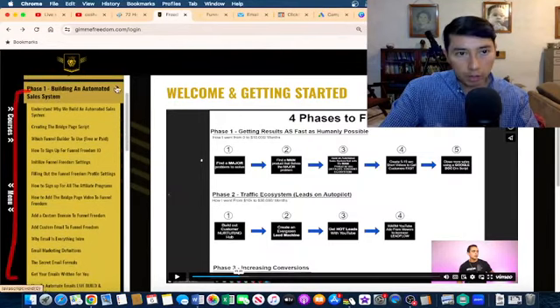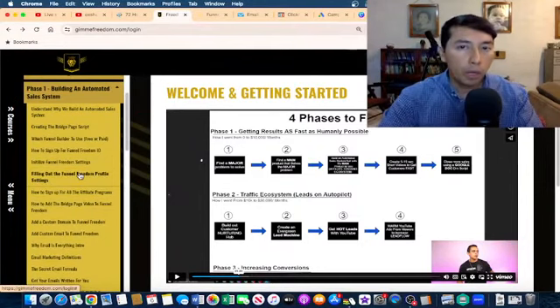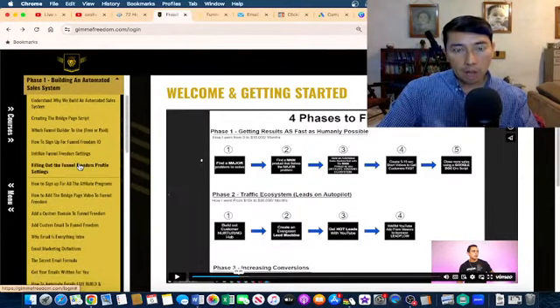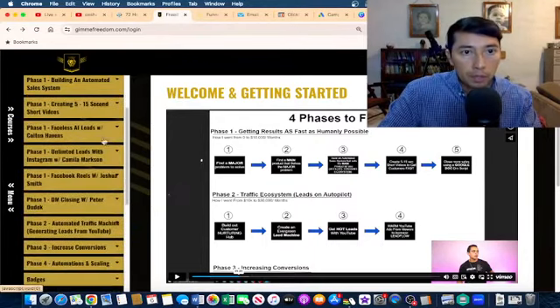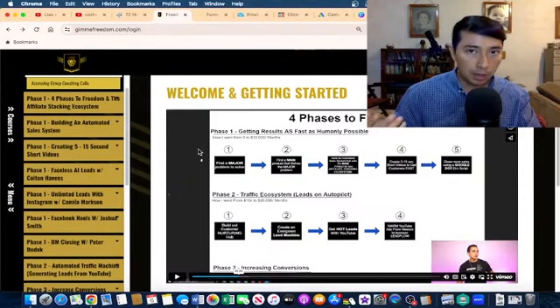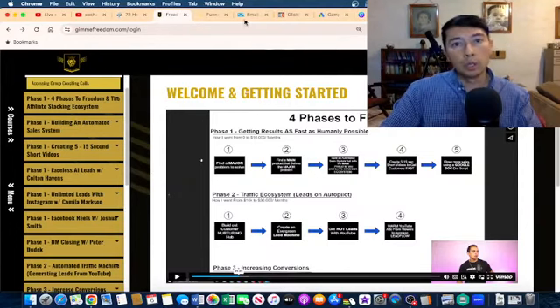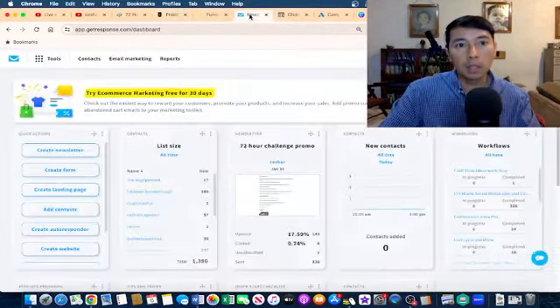He explains how we can utilize his own software, and you can try a 14-day free trial if you want. You do need to pay for the Freedom software, but you can also start for free using system.io to build this system by yourself. I built this system utilizing two softwares because that was the old strategy he was explaining.